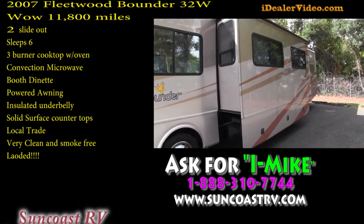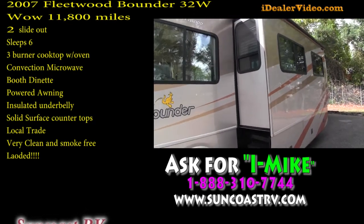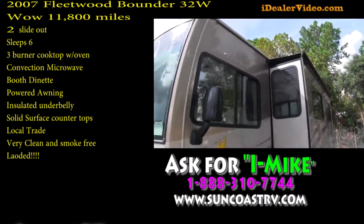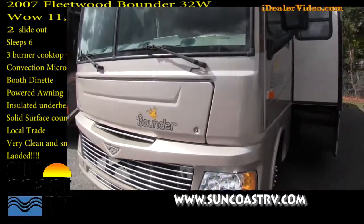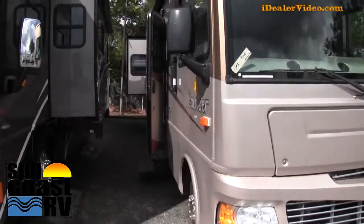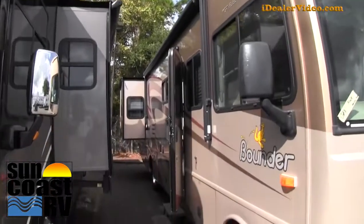This does have full body paint on it. It's fantastic — no scratches, no dings, no dents anywhere on this coach. Slide toppers, just gorgeous. We'll go around the other side. This does have an outside powered awning, and as you can see, it does have two slide outs on it.